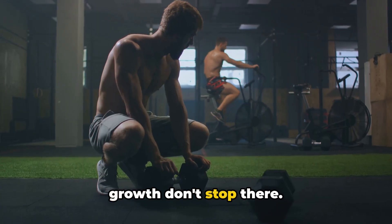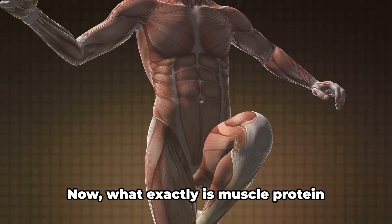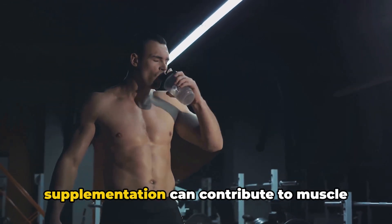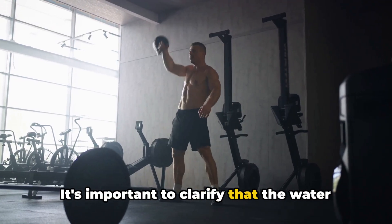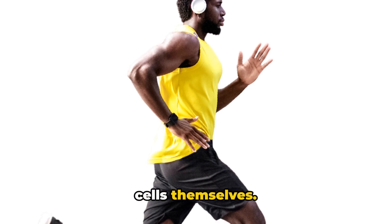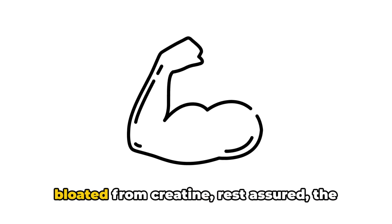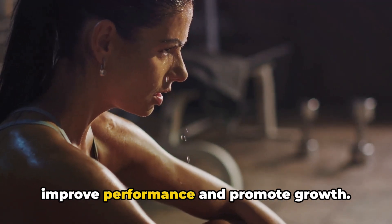But the effects of creatine on muscle growth don't stop there. Some studies suggest that creatine supplementation may enhance muscle protein synthesis — the process your body uses to repair and rebuild damaged muscle fibers after a workout. By enhancing this process, creatine can contribute to muscle growth and further intracellular water retention. It's important to clarify that this water retention is primarily intracellular, occurring within the muscle cells themselves — different from extracellular water retention, which can cause bloating or puffiness under the skin. So if you're worried about looking bloated from creatine, rest assured the water is being stored inside your muscles where it can help improve performance and promote growth.